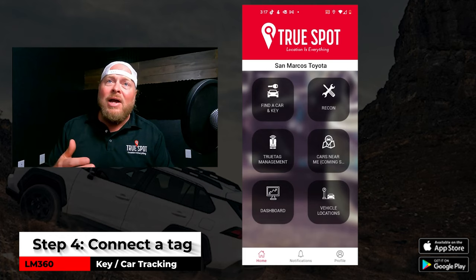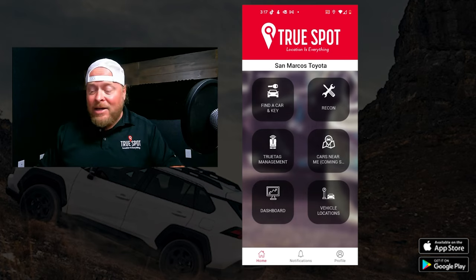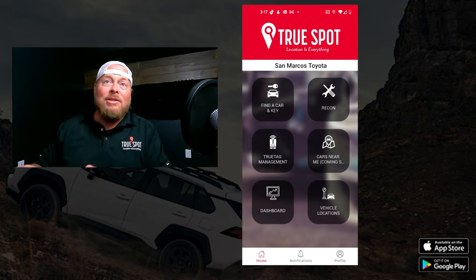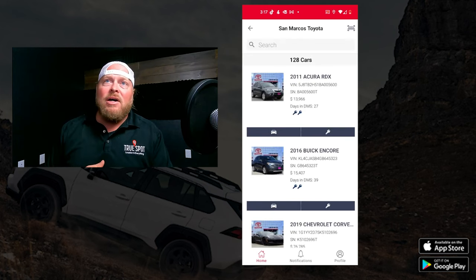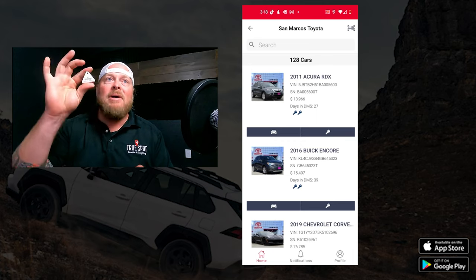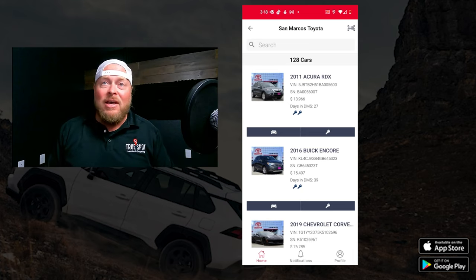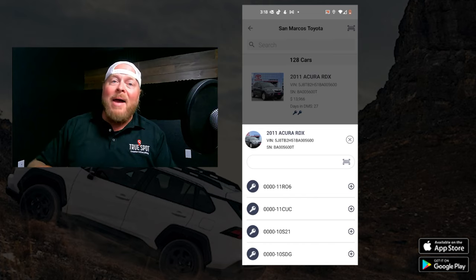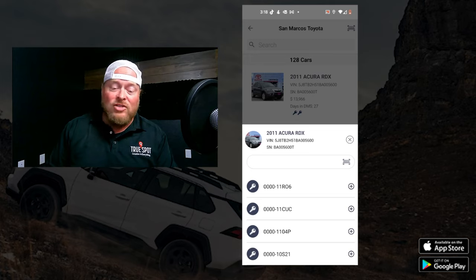The secondary button on the home page is the TruTag Management button, which is for connecting tags to cars. Let's say I wanted to connect a third key to a 2011 Acura — one of those cars where they gave you 19 keys and you want to track them all. On the back of every tag there's a QR code and some numbers. I hit the key button to connect a key, and then I can either type in those numbers or scan the QR code. I recommend scanning — just hit the scanner button and scan your tag. Life is a lot easier that way.